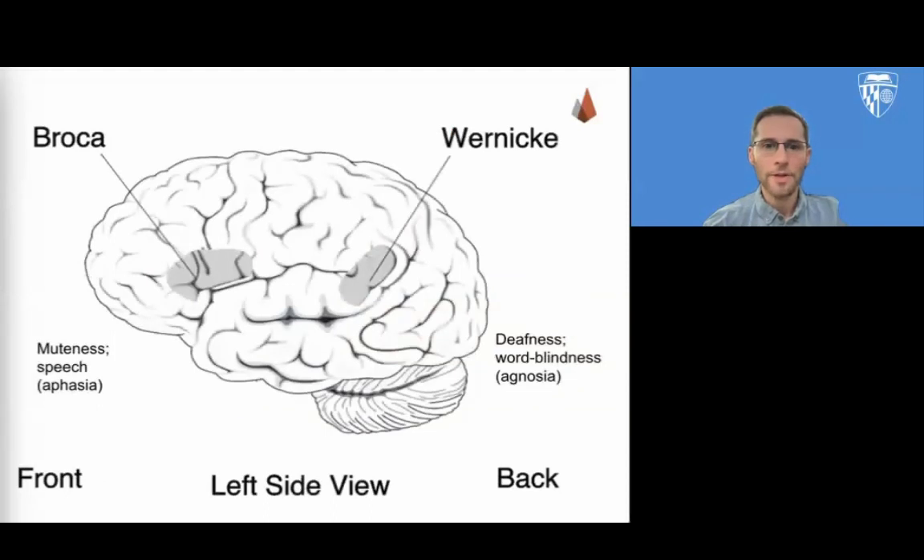Since I mentioned Broca's area and Wernicke's area, they're both on the left side and are both relevant to language. We know about these areas of the brain based on studies of patients with language dysfunction and brain damage. Damage to Wernicke's area and Broca's area both have impacts on language production and comprehension.